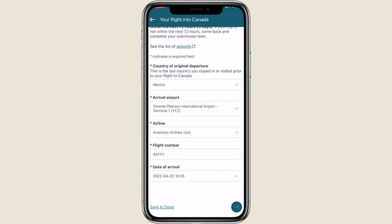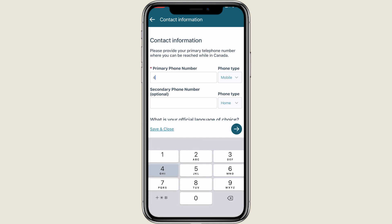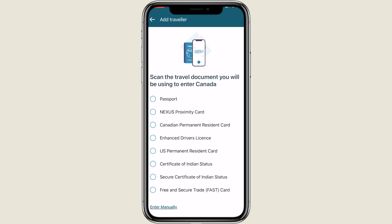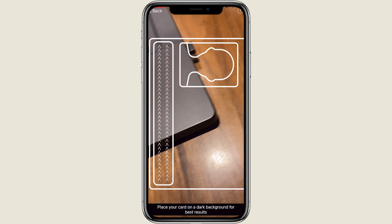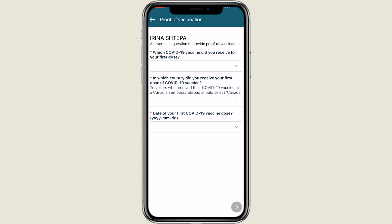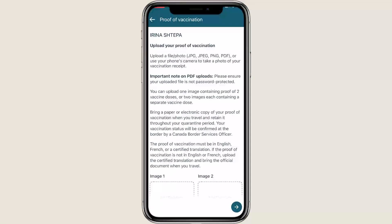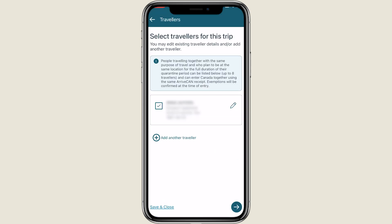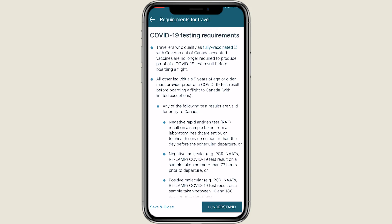Next, fill out your phone number that you can be reached at when in Canada and your preferred language of communication. If you're filling out ArriveCAN for the first time, you will also be asked to scan your travel document. At this point you will need to provide your COVID vaccination status, as well as the brand of vaccines, dates, and country of vaccination. Next, download your vaccine certificates. If you've filled out ArriveCAN before, this information will already be stored in the system. At this point you could also add more people to your group by going through the same steps.